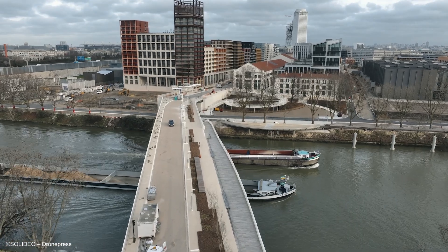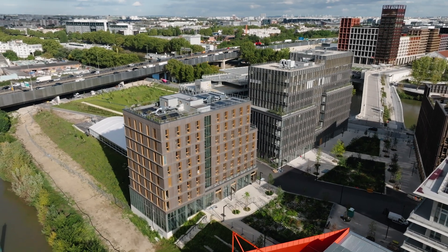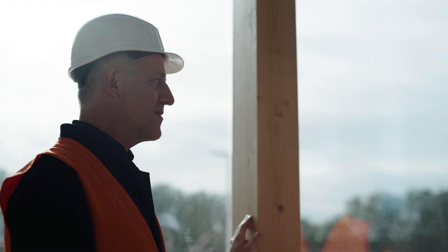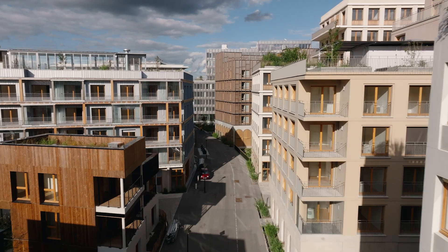When people move into the buildings, that's where you get the real emotion. When it becomes a living neighborhood, it was a really tremendous thing to design something that the people who live there can be proud of.